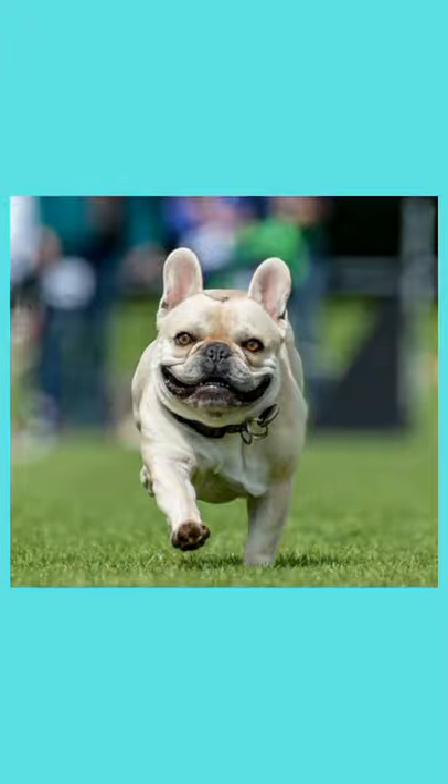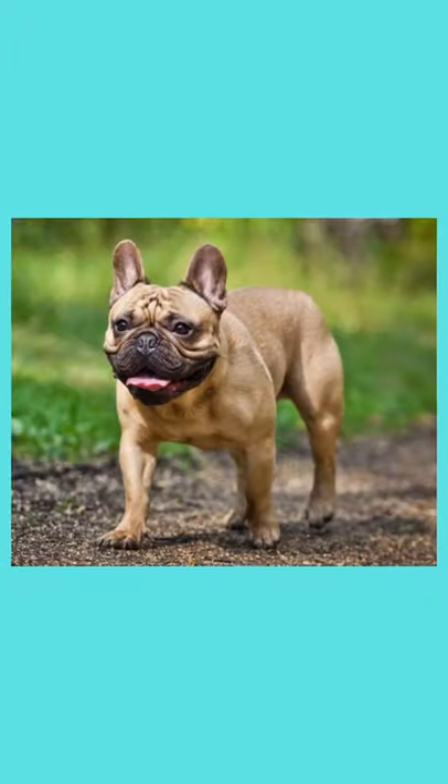Number 4: Temperament – Bright, playful, easy-going, affectionate, sociable, lively, keen, alert, athletic, and patient.